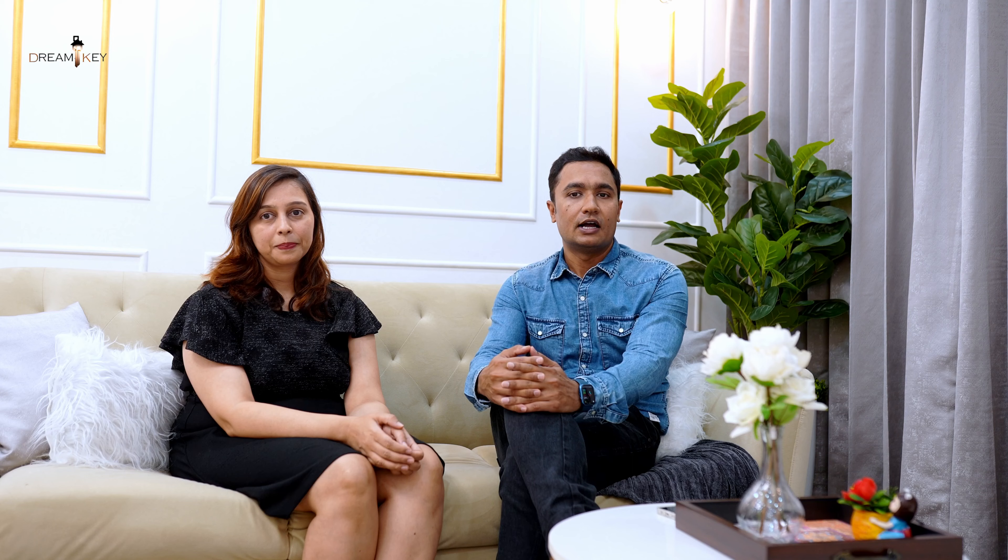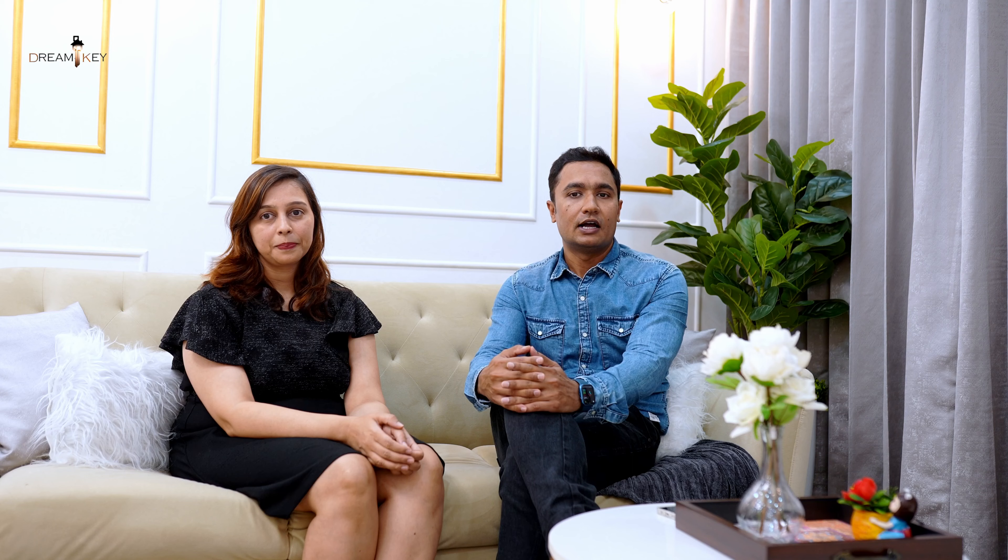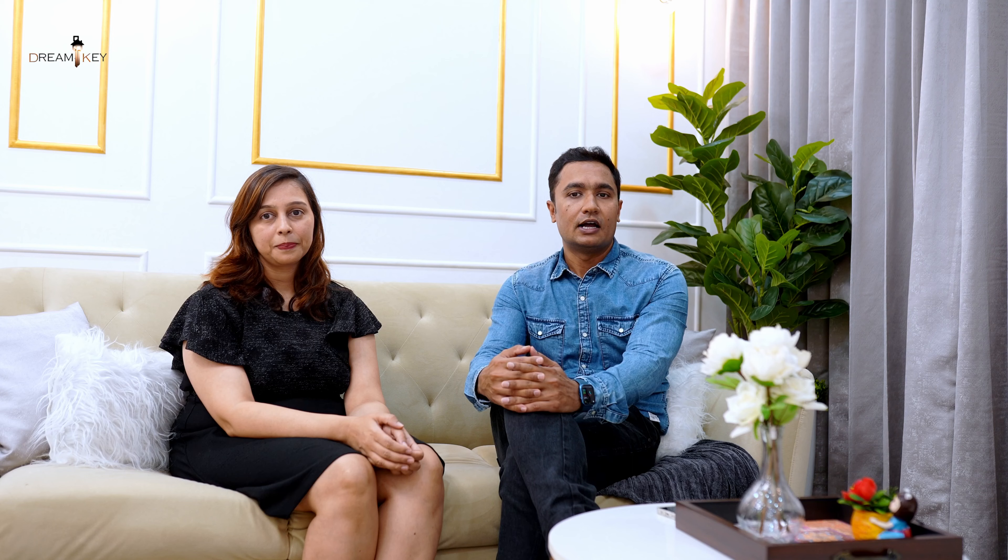The kitchen is really beautifully designed and the space has been used very meticulously. We have everything that's required — a dishwasher, microwave oven, enough pantry units, a beautiful breakfast counter, and a washbasin. Everything you need is right there in the kitchen.